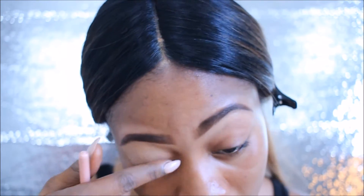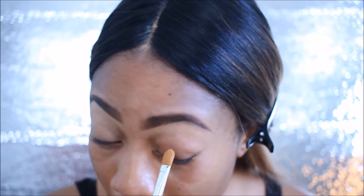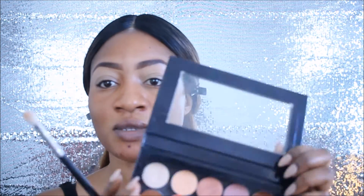Now I'm going into my Z palette with my makeup shadows. I'm going to take a really nice brown and use that as my transition color, because we're going for a really intense look today — it's a club look, so I'm starting off with this brown.